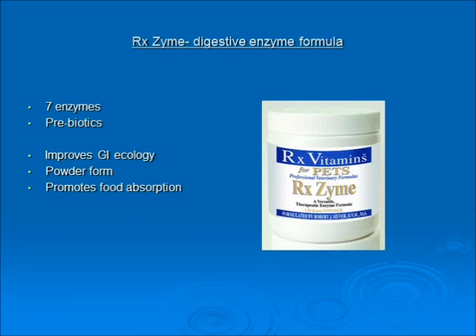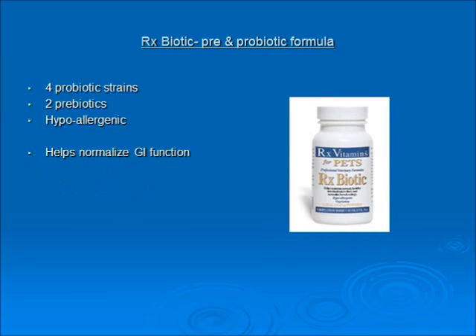Rx Vitamins for Pets offers our Rxzyme digestive enzyme formula with seven enzymes. It will help improve GI ecology; it's in powder form — just sprinkle a bit on the food — and it helps promote food absorption. Our probiotic formula has four probiotic strains, a couple of prebiotics, is hypoallergenic, and will help normalize GI function and restore proper intestinal flora.